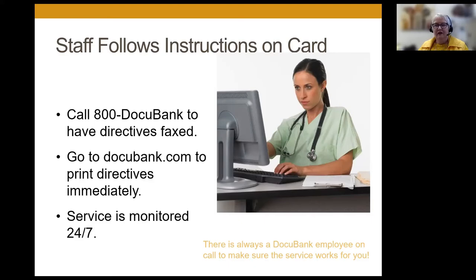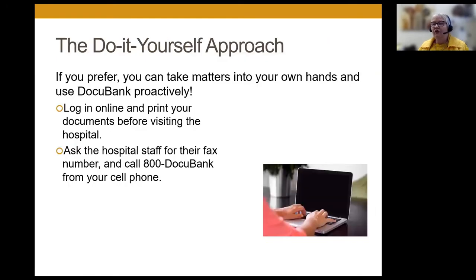They can also go to docubank.com and print the directives. If fax is not an option, the service is monitored any time of day — just because it's the middle of the night doesn't mean you're out of luck. Once you get in there, they can log in online and get more descriptive medical information. You can also be proactive: if you know you're going into the hospital for something, you can print out your healthcare directives at home and take that with you ahead of time — you don't have to go to your safe deposit box.